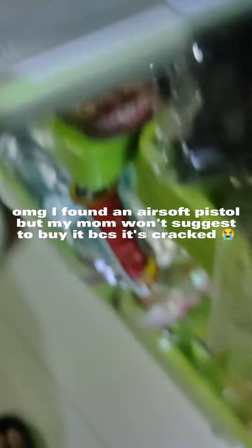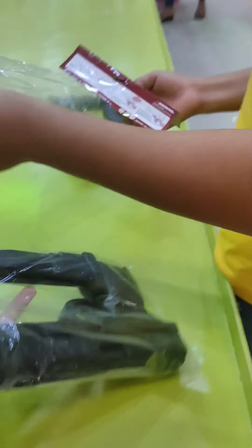OMG, I found an airsoft pistol. But my mom won't suggest to buy it because it's cracked.